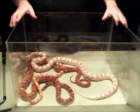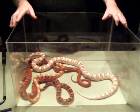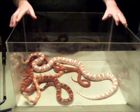Corn Snakes, other rat snakes, and even the copperheads are beneficial predators of rodents, which can spread disease and damage food crops.